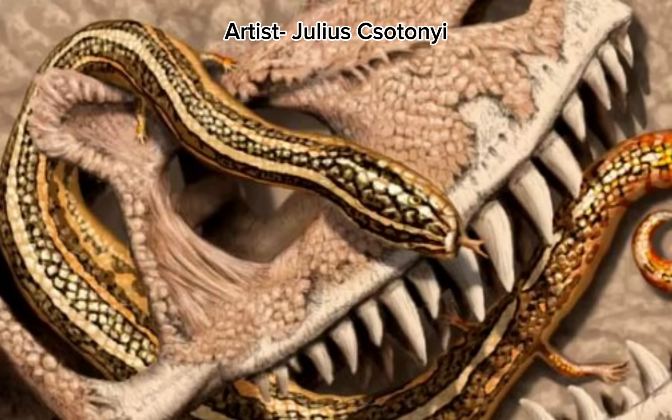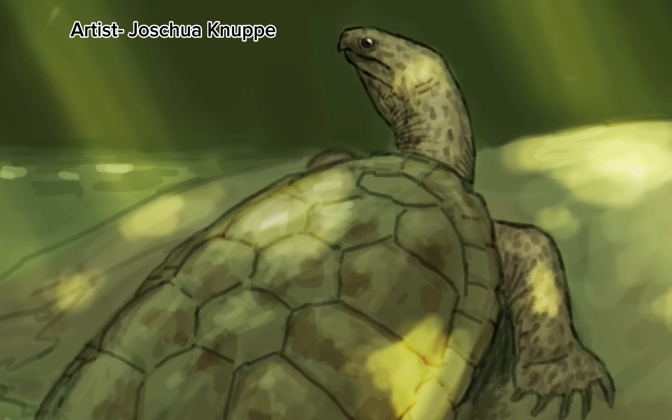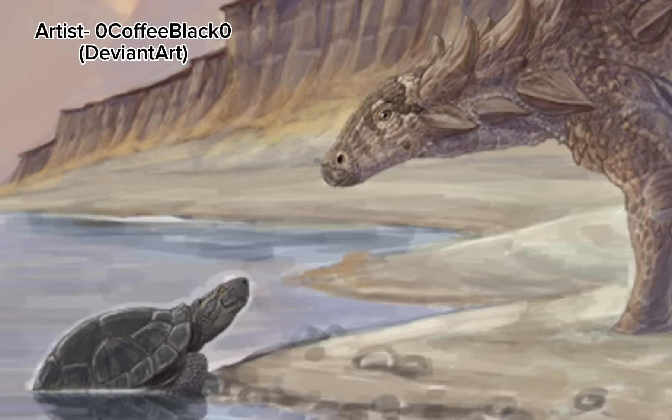Another famous group of reptiles here in the Morrison is, of course, the turtles. The most common of these would have been one called Glyptops, a mid-sized turtle that seemed to have adaptations for suction feeding. This meant that, like snapping turtles, it likely ate fish or other aquatic creatures. The turtles, like many of the other species, also have many fragmentary remains, so while there may be plenty of others, we don't know much about them.